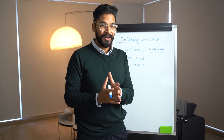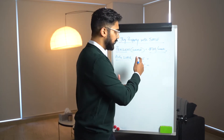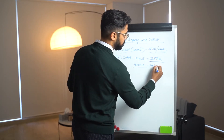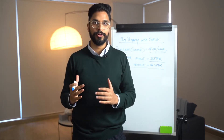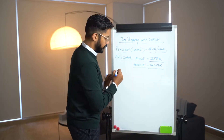The average super for male and female is different. The average super balance for males at the age of 64 is $270,000 and for females it's $157,000. You can see the graph showing each age group across both male and female. As a collective, this couple would have $427,000 in their super account.